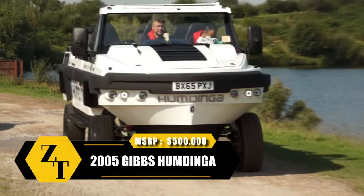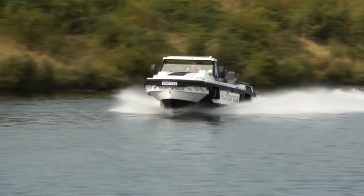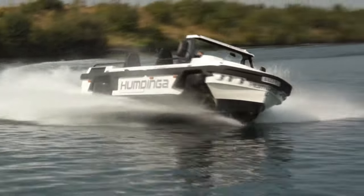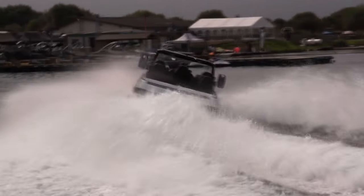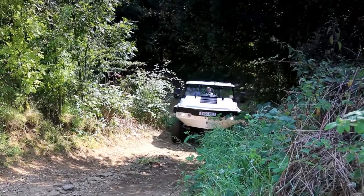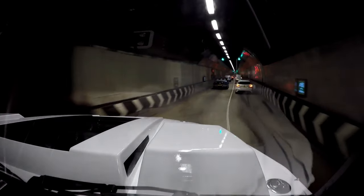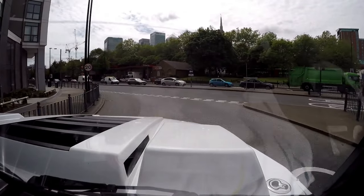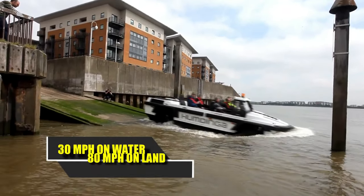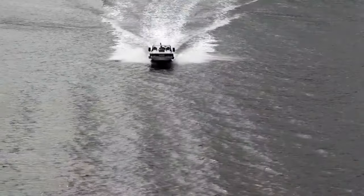The Gibbs Humdinga is a robust utility vehicle that resembles a boat with wheels rather than a typical floating car, operating efficiently as a workhorse on both land and water. Powered by a diesel-mercury marine V8 engine delivering 370 horsepower to either the wheels or propellers, and equipped with nine seats, it boasts a top speed of 80 mph on land and 30 miles per hour on water, matching the performance of specialized on-road and on-water utility vehicles effortlessly.